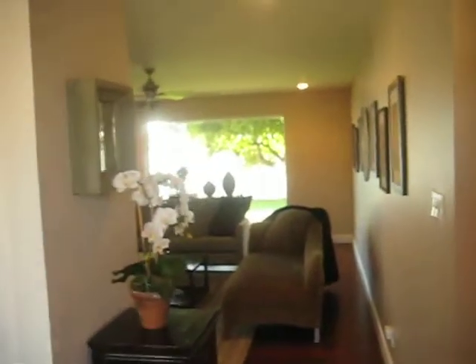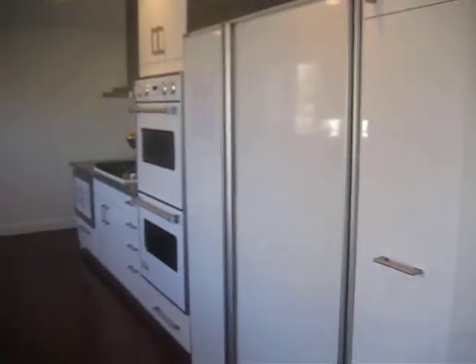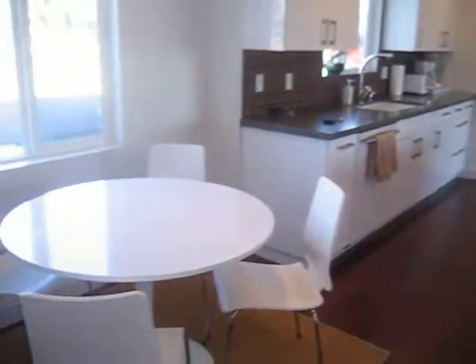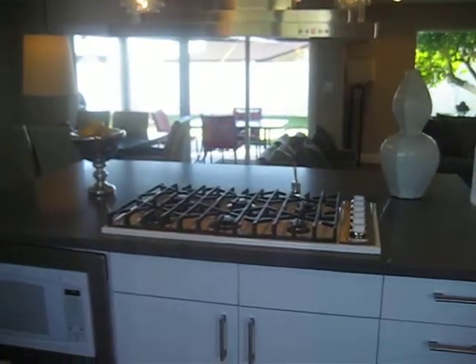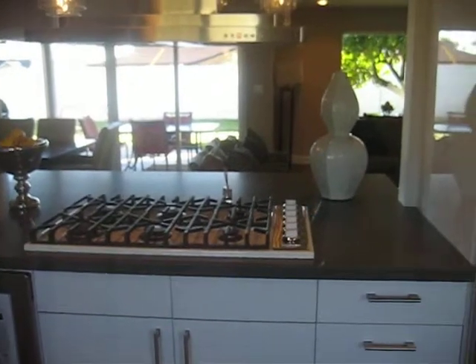Here we are at the Modern Interior Ranch. We walk in and just to the left is the kitchen. Double Viking oven, Sub-Zero refrigerator, a little breakfast nook, and a 36-inch six-burner Viking range top.